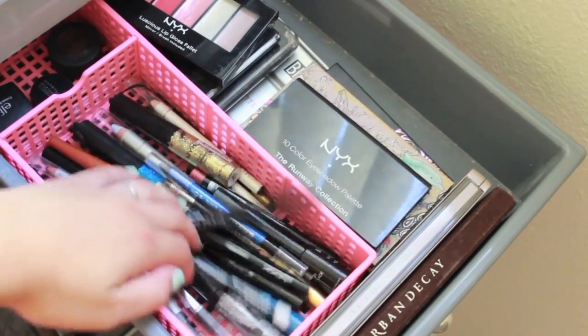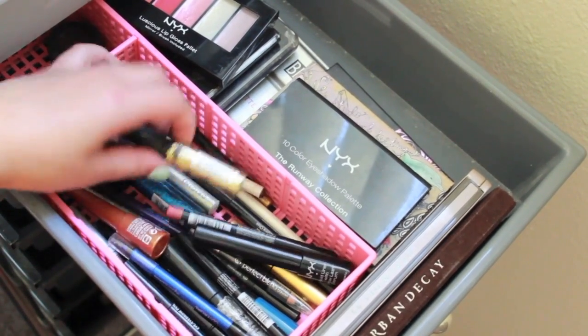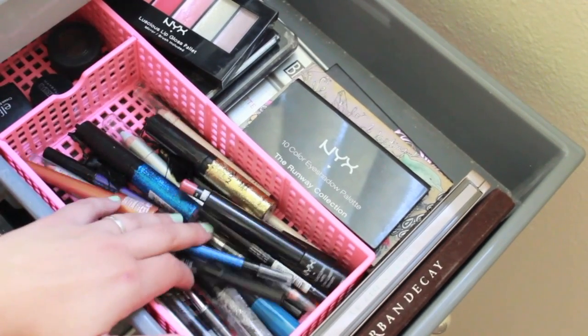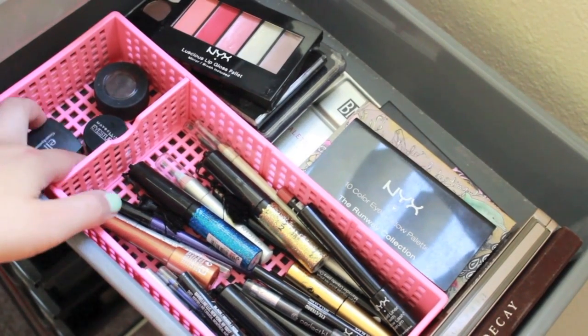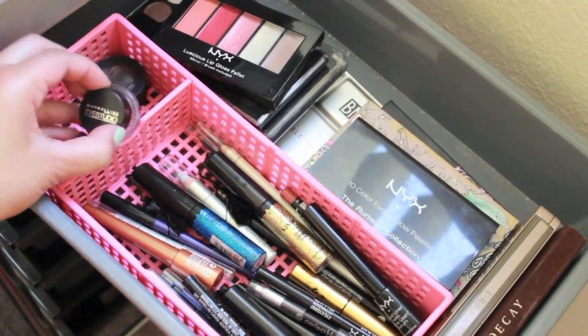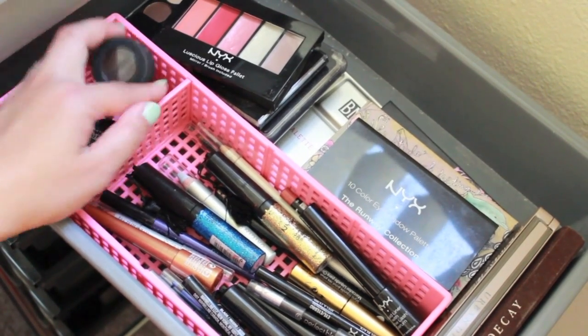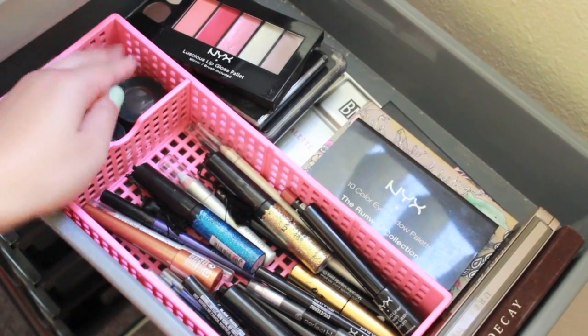Here I have all of my different eyeliners — liquids, pencils, and even glitter eyeliners. So all of my eyeliners are in here. And in the very back here I have a couple different gel eyeliners: a cream eyeliner from E.L.F., the Maybelline Eye Studio, and a Smashbox cream eyeliner in Midnight Brown.